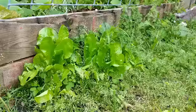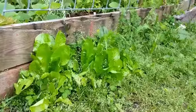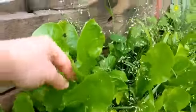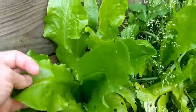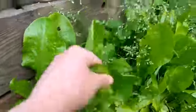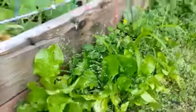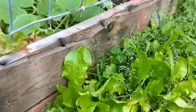Oh, look — what's growing in my walkway? We have lettuce! Oh my goodness, there's lettuce in my walkway! That's funny — I can't believe I didn't notice that. Some good-sized lettuce too!